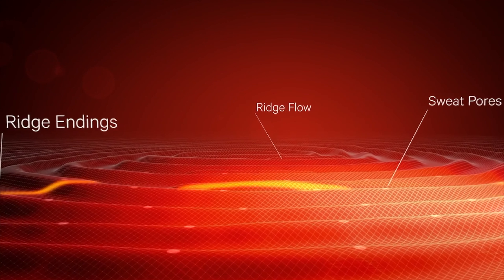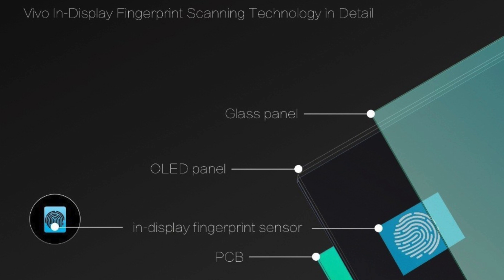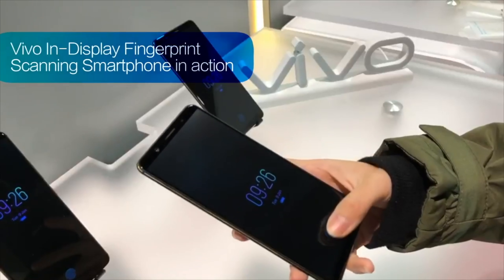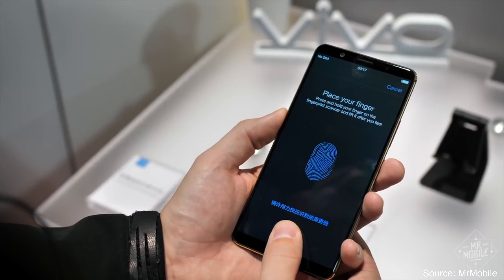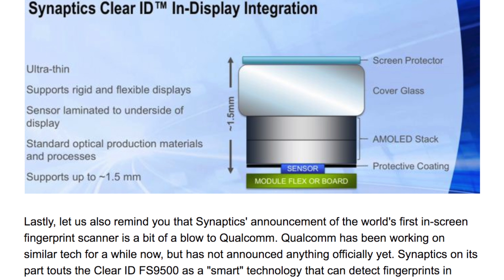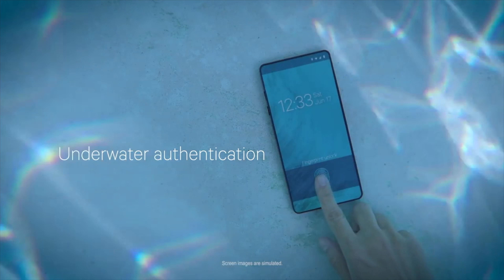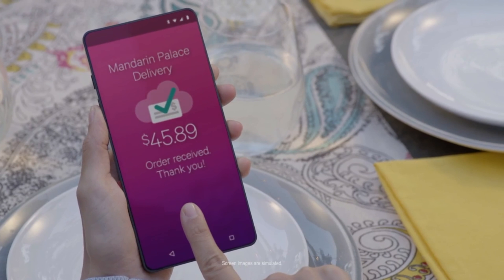Companies are already gearing up to launch phones with an on-screen fingerprint scanner. Vivo has just launched its very first phone with an on-screen fingerprint scanner, and from the looks of it, it seems to work really well. Vivo is said to be using Synaptics ClearID on-screen fingerprint scanner, which is also said to bring various advantages when compared to traditional scanners. It's said to work with wet fingers, which is really handy, and it even brings security features like anti-spoofing technology, AES encryption and more. With Synaptics mass producing these scanners, we can expect a lot more phones to come with on-screen fingerprint scanners in the coming months.